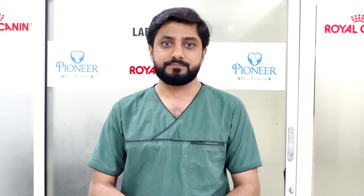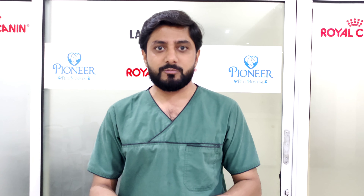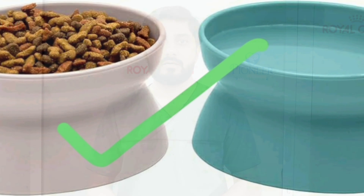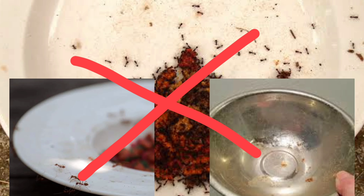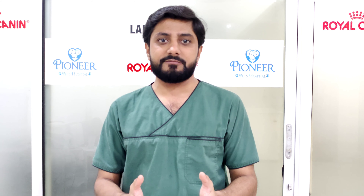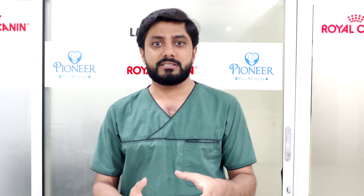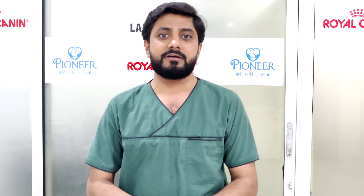We have to make sure that the cat's food bowl is very clean. You can also add some smell to the food. In addition to dry cat food, you can add a soft gravy like tuna or a good fragrant gravy.